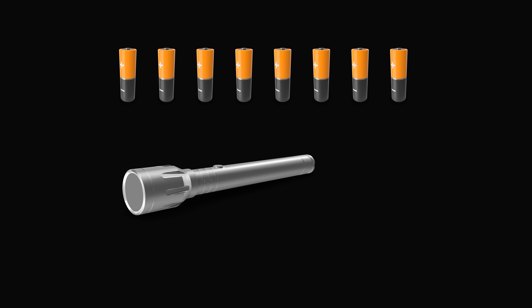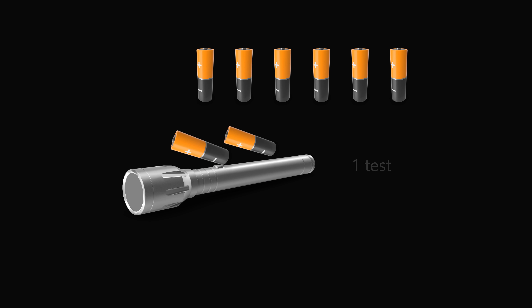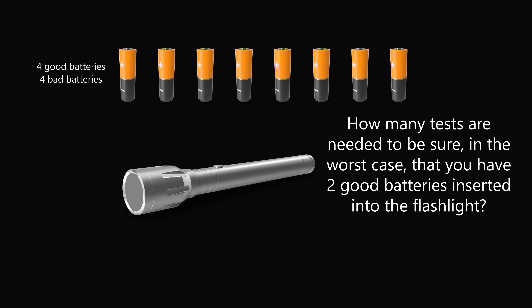You have to identify two of the good batteries. You are allowed to insert two batteries inside the flashlight and see if the flashlight is off or if it turns on — this is considered to be one test. So the question is: how many tests are needed to be sure, in the worst case, that you have two good batteries inserted into the flashlight? For the purposes of this puzzle, include the final test. This problem has been used as an interview question at many technical companies and as an olympiad question, so it's a wonderful puzzle.